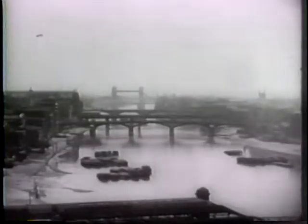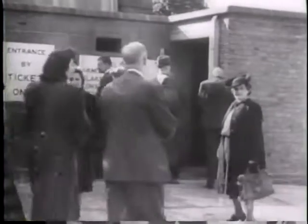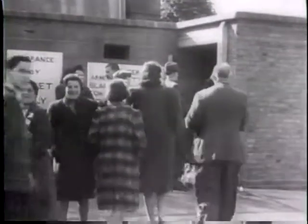Of the 8,000 bombs launched, 2,300 penetrated British defenses, most of them falling in the London vicinity. The propulsion roar of the flying bomb was easily identified and gave warning of the approaching blast.